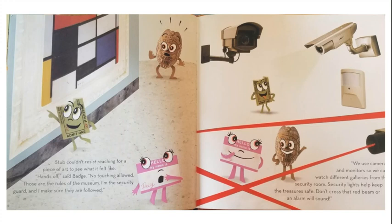Stub couldn't resist reaching for a piece of art to see what it felt like. "Hands off," said Badge. "No touching allowed. Those are the rules of the museum. I'm the security guard, and I make sure they are followed. We use cameras and monitors so we can watch different galleries from the security room. Security lights help keep the treasures safe. Don't cross that red beam or an alarm will sound."